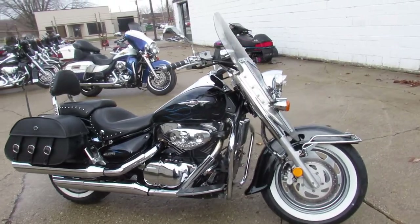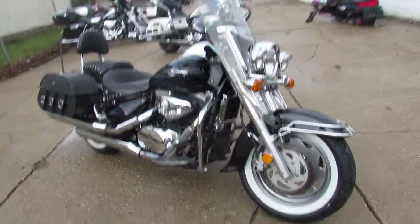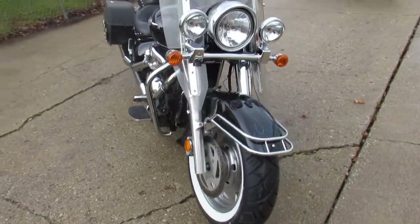Hey guys, ApprovalPowersports.com here doing some videos on the used bikes we're stocking up. We got over 500 used bikes in the showroom for sale.